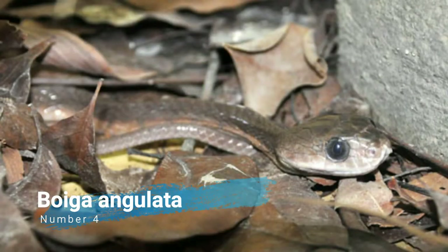Number 4: Boiga Angulata. Boiga Angulata, commonly known as the Leyte Cat Snake or Philippine Blunt-Headed Tree Snake, is a species of rear-fanged snake in the family Colubridae. The species is endemic to the Philippines and is considered mildly venomous.